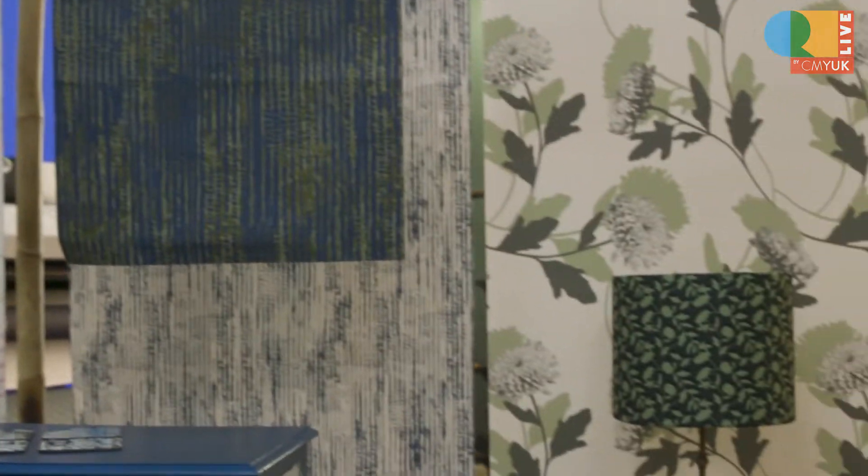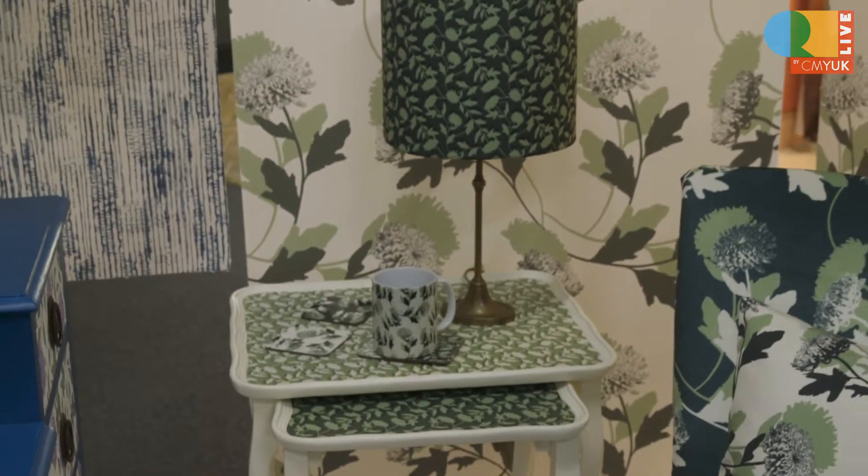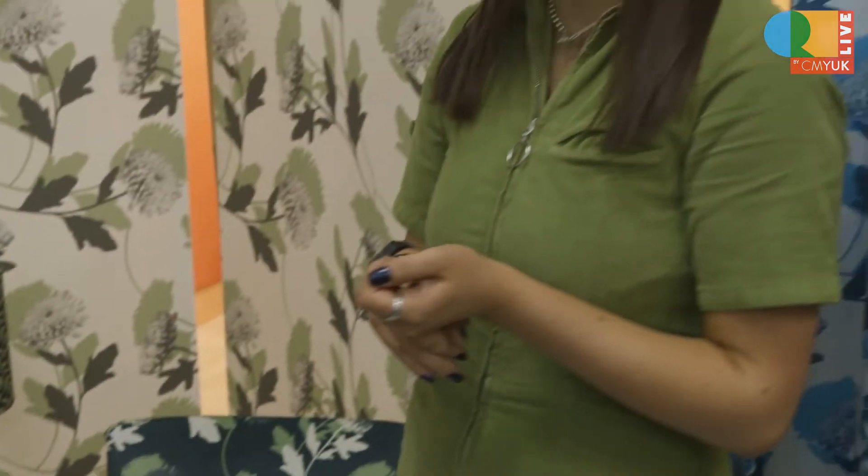Following on from that, I also wanted to think about sustainability in fabrics. From the CMY EcoBinder 3 Naturals collection, I looked at eco-friendly fabrics for my wall hangings here and some different samples that I've printed for today.